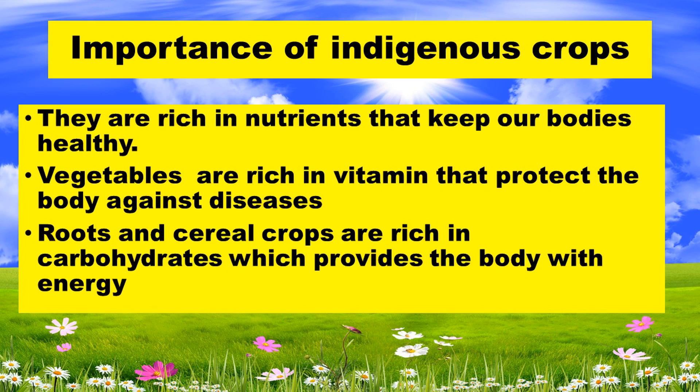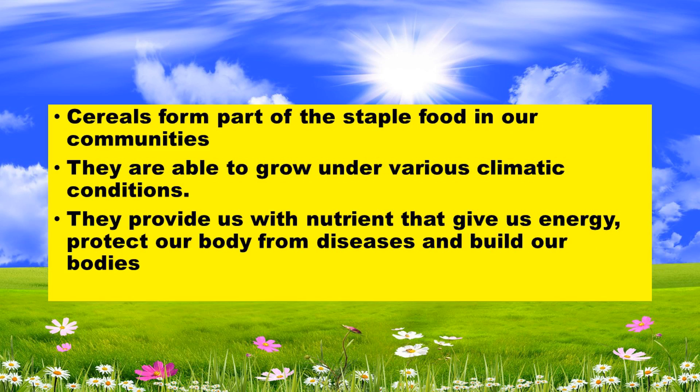Let's look at the importance of indigenous crops. They are rich in nutrients that keep our body healthy. Vegetables are rich in vitamins that protect the body against diseases. Roots and cereal crops are rich in carbohydrates which provide the body with energy. The cereals form part of the staple food in our community. They are able to grow under various climatic conditions and provide us with nutrients that give energy, protect our body from disease, and build our body.